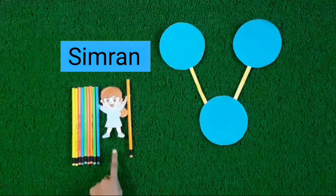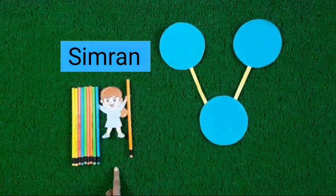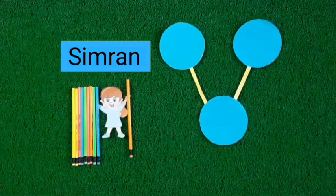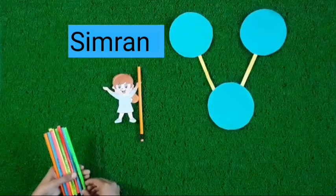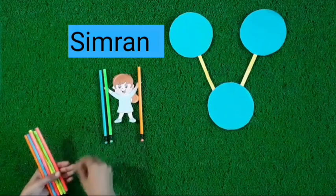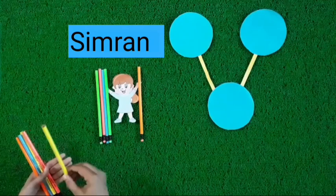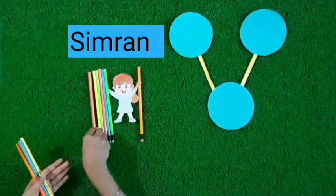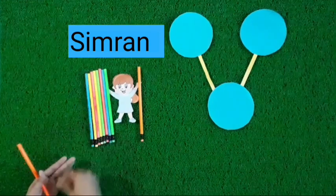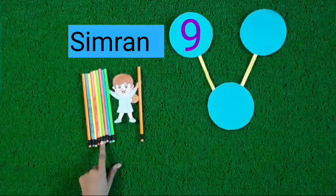She is Simran. You can see kids, she holds pencils in both her hands. How many pencils does she hold in her hands? Let's count. Count with me. 1, 2, 3, 4, 5, 6, 7, 8, 9. 9 pencils in Simran's one hand.